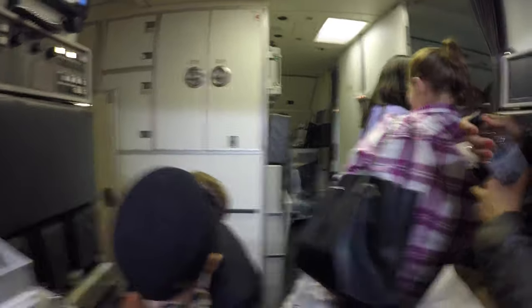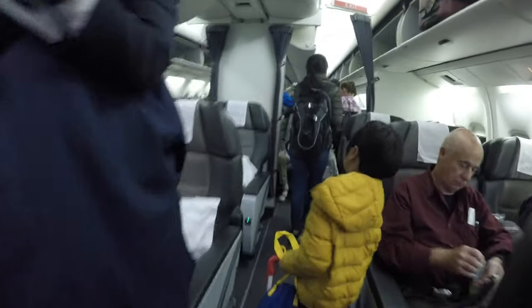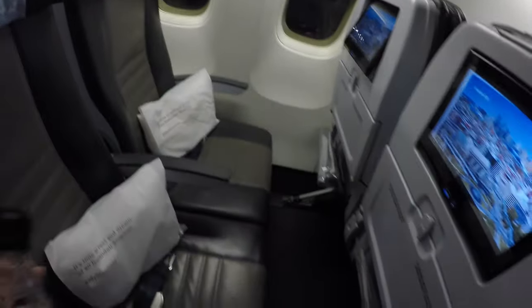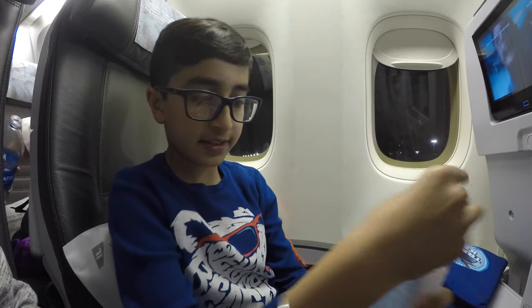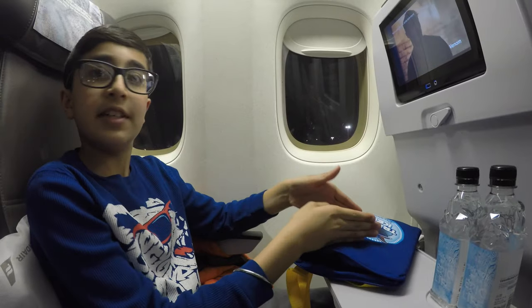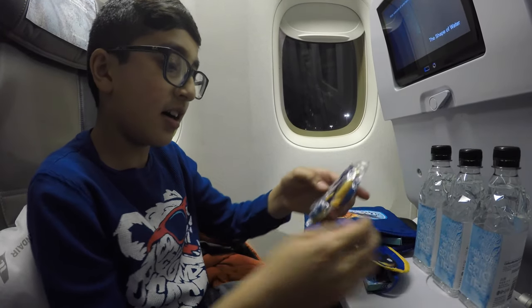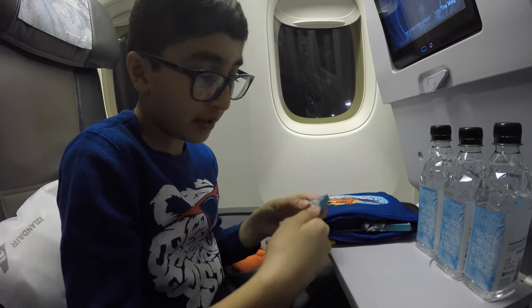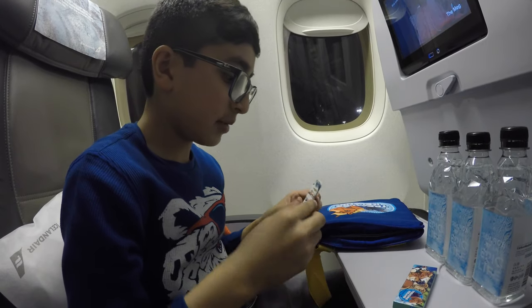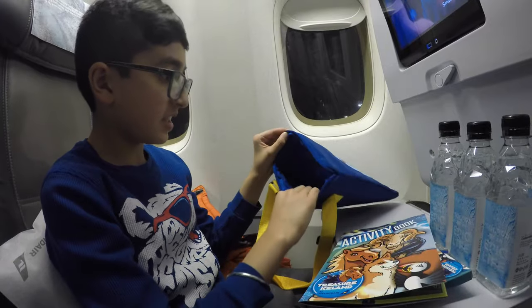When you enter the plane, everyone gets an Atlantic water bottle. And for the kids, they get some goodies. So we just boarded. We have our Icelandic water — mine and my dad's. Let's see what we have in the goodies bag. We have another Icelandic water, these cool headphones, an eye mask, crayons, colored pencils, an activity book, and a bag.